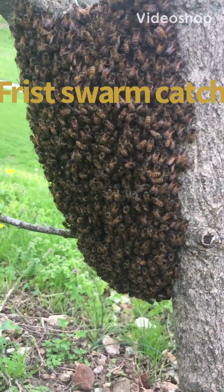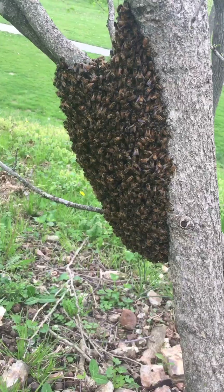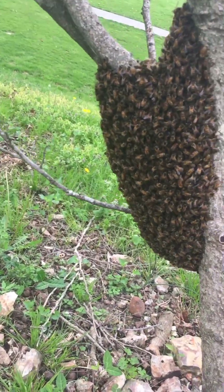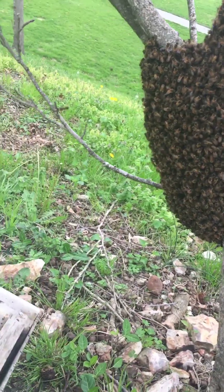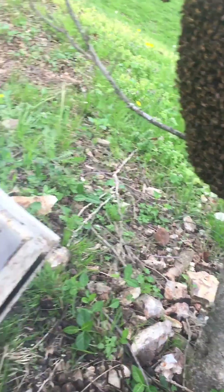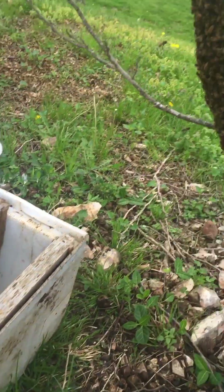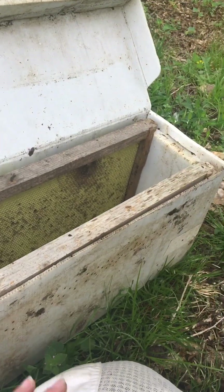I'm here in Rogersville, Missouri where we have a swarm. The owners of the house are not here right now, so I'm going to record so they can see the process of me getting the bees — they were very curious. Right here I have a nuc box, which holds five frames, but I'm leaving room so I can get that cluster in there. This is just a temporary box to get them from point A to point B.